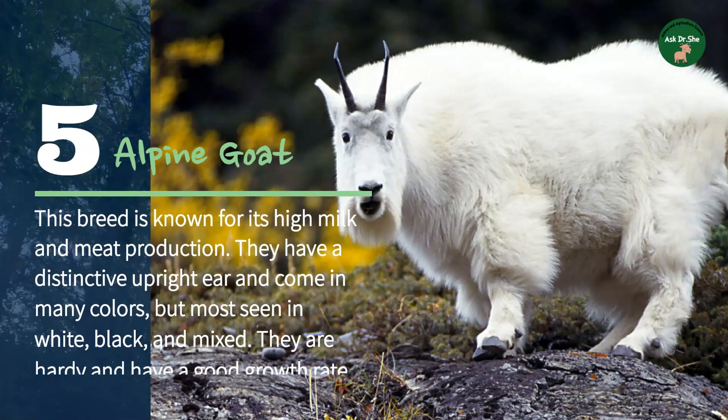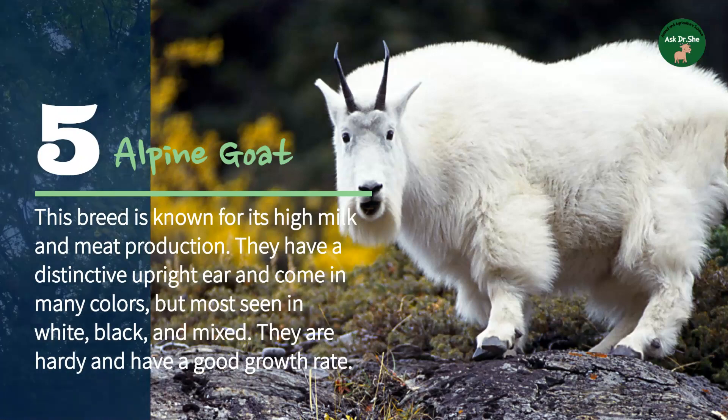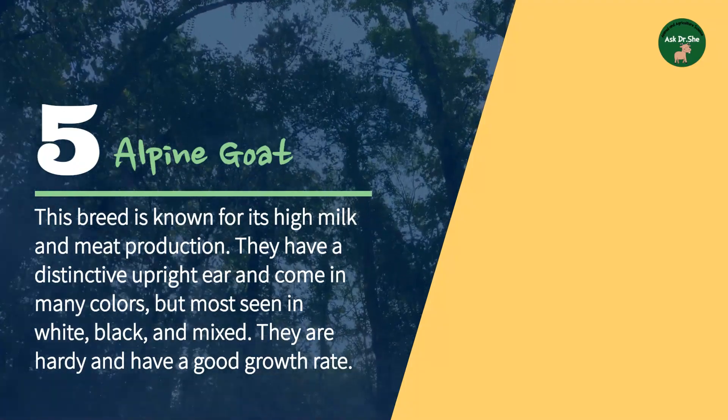Last but not least, number five: the Alpine goat, also known as French Alpine. This breed is known for its high milk and meat production. They have a distinctive upright ear and come in many colors, but are most commonly seen in white, black, and mixed. They are hardy and have a good growth rate.